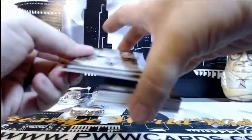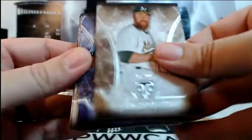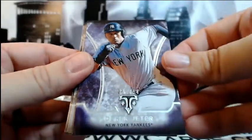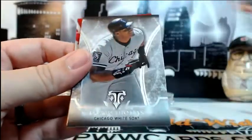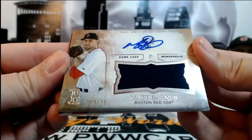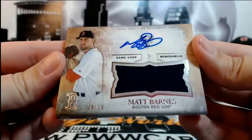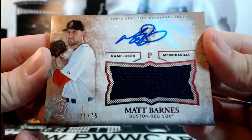Next pack, this one's a thick one. For the A's, Sean Doolittle out of 99. Derek Jeter numbered 354 for the Yankees. Darvish base, Stanton base, and a Frank Thomas base. Then we have Matt Barnes for the Red Sox, number 34 out of 75 auto relic going out to Boston — Michael S, congratulations.